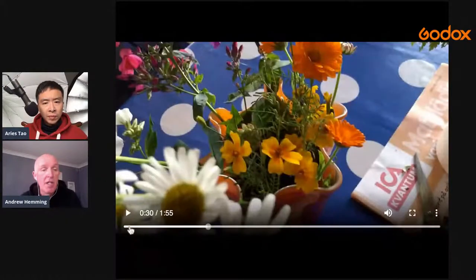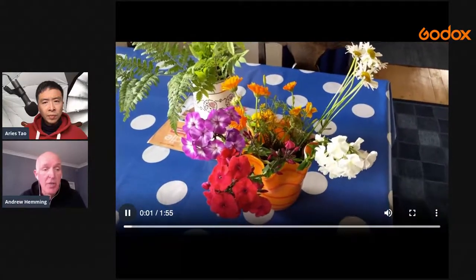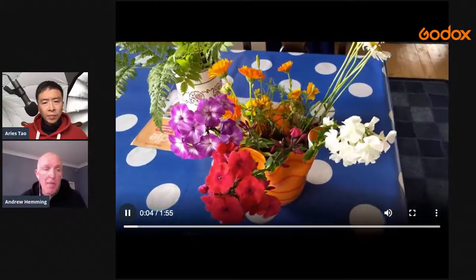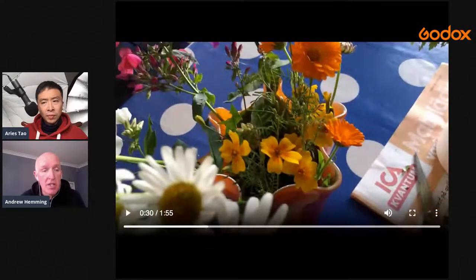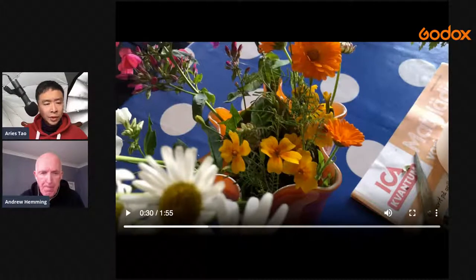Regarding Mark's question about using the AD200: you could use the AD200 - the main thing you need is a softbox to put the flash through. You can swap the head and get an LED head for the AD200. If you haven't got that you can still use just flash, and I'll explain how I would tackle it if I wasn't using a continuous light source like the modeling light, and how I would use flash power settings instead.